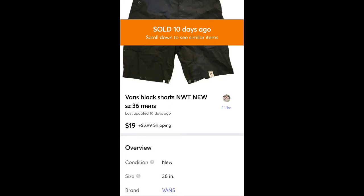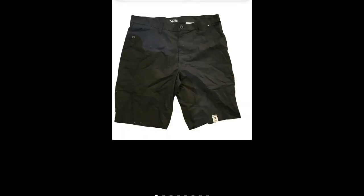These are some Vans shorts I got at a thrift store for $1. Sold them for $19 plus shipping. They were still brand new with the tags on them, so I was happy with that sale. That was a pretty good find.